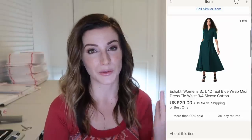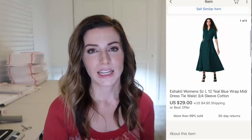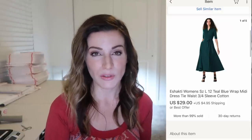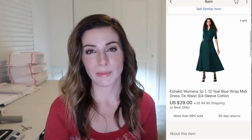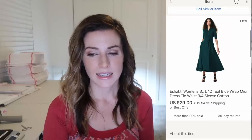This is that Eshakti women's dress I pointed out in my last Thrift With Me video. It was $3 at the thrift and sold for $29 plus $5 shipping. Eshakti is a brand that sells pretty well for me so I definitely recommend picking it up if you're ever out. It's like a boutique brand and every time I've had it, it's sold within a few weeks — it doesn't sell for a ton of money but it's a consistent seller at around $30.